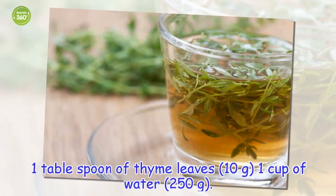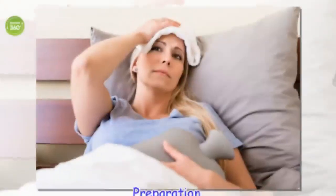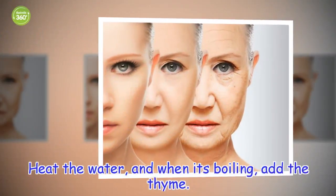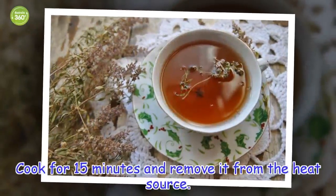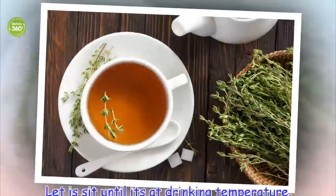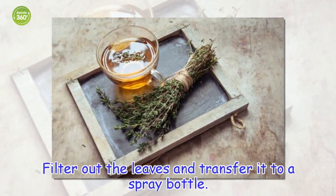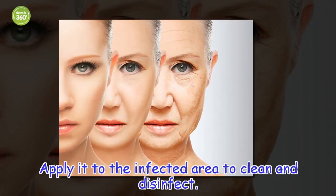Ingredients: 1 tablespoon of thyme leaves (10 grams), 1 cup of water (250 grams). Preparation: Boil the water and when it's boiling, add the thyme. Cook for 15 minutes and remove it from the heat source. Let it sit until it's at drinking temperature. Filter out the leaves and transfer it to a spray bottle. Apply it to the infected area to clean and disinfect.